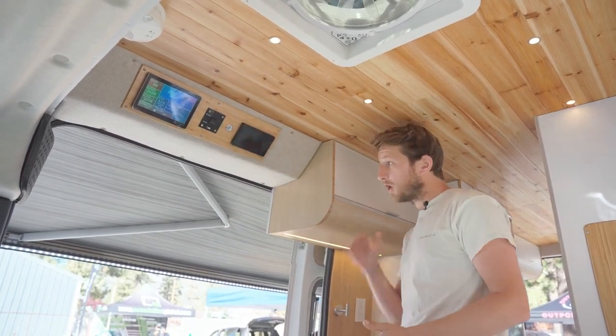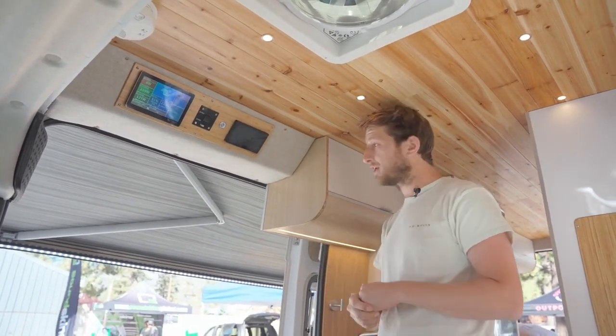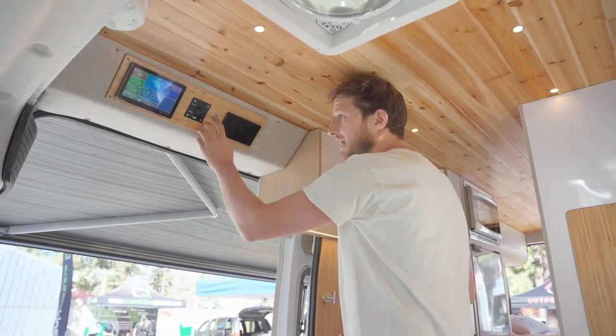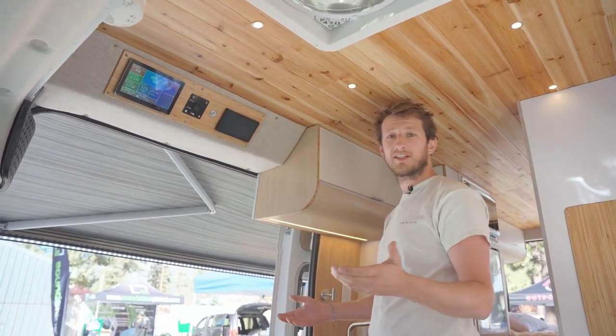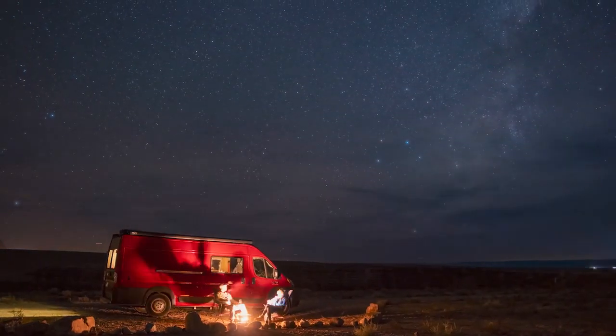The last feature is the awning — an electrical, self-retracting awning. If it's too windy, the awning will retract by itself. It also has LED lights, so when you're outside at night you can relax and enjoy the evening ambiance.